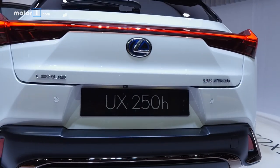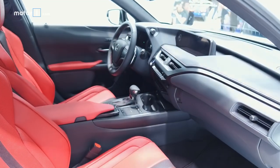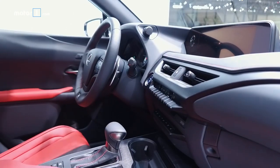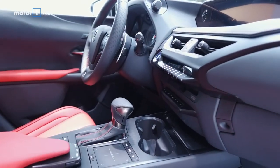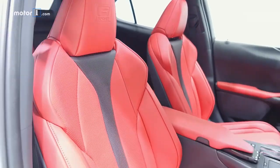Two powertrains have been revealed. This hybrid version will make 176 horsepower, while the standard two-liter four will be good for 168. Most of what we see inside is common to existing Lexus models, including the polarizing touch-back controller, but the red leather interior on this show car is fetching.